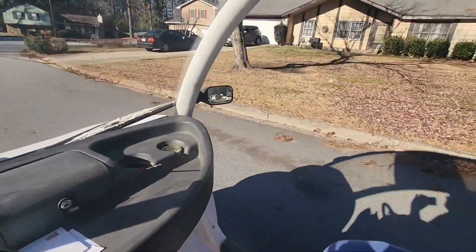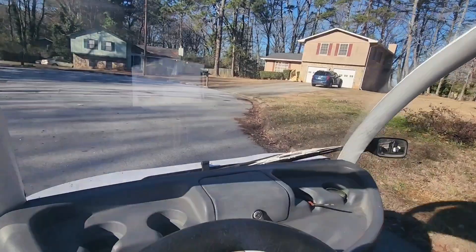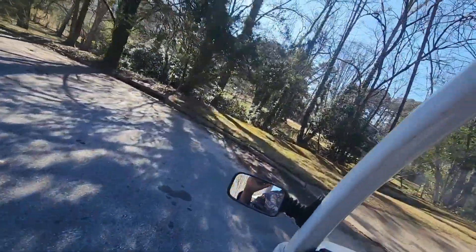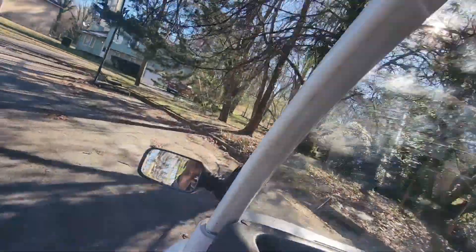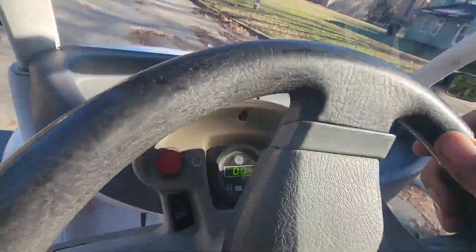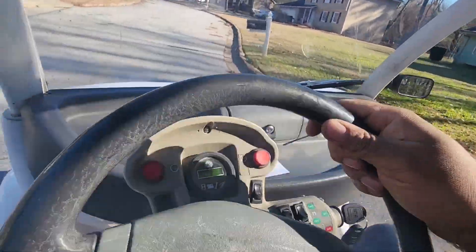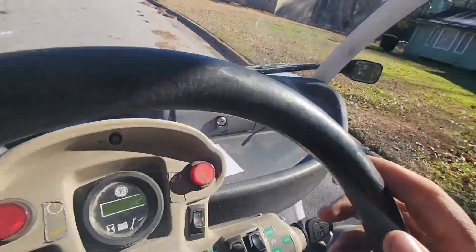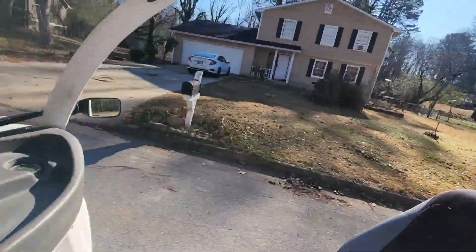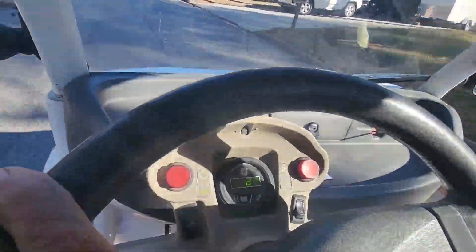29, 30 — whoa, gotta slow down before we crash, but we just hit 30 miles an hour on level ground. That was pretty fast coming into this cul-de-sac, but yeah, it drives great. It's got plenty of power.